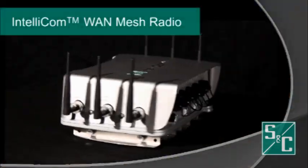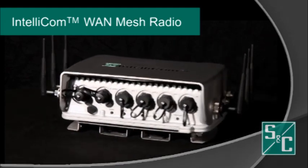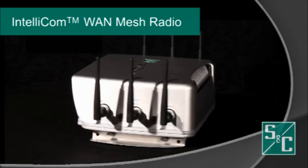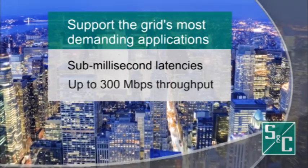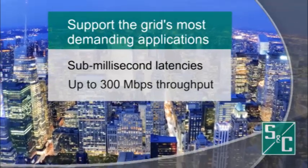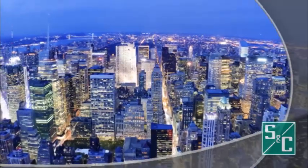What is SNC's solution? IntelliCom WAN Mesh Radio — a high-capacity, self-healing wireless mesh radio with real-time and flow-based traffic routing. With sub-millisecond latencies and up to 300 Mbps throughput per hop, utility mesh networks can easily support the grid's most demanding applications and help provide excess capacity for less critical ones.